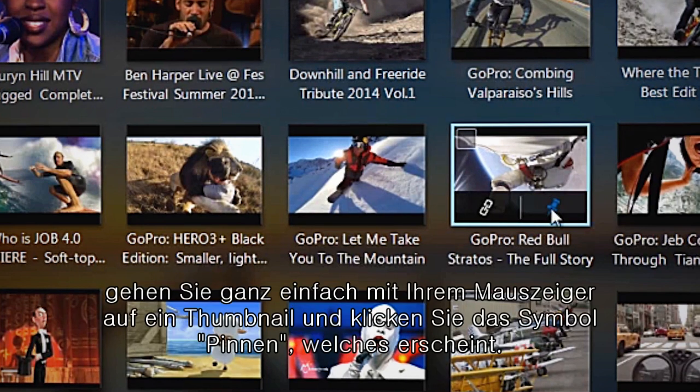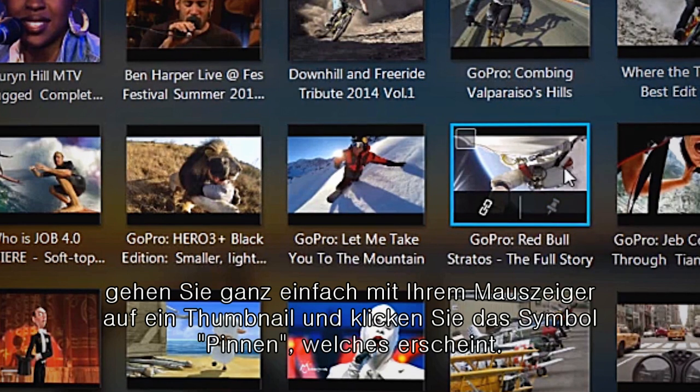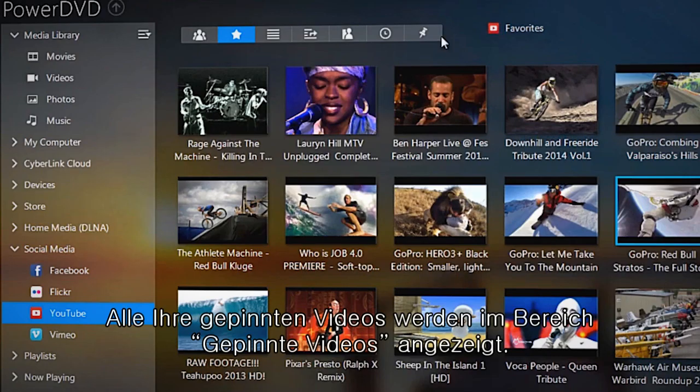To pin a YouTube video, simply mouse over a thumbnail and click on the Pin icon that pops up. All your pinned items can be found in the pinned video section.